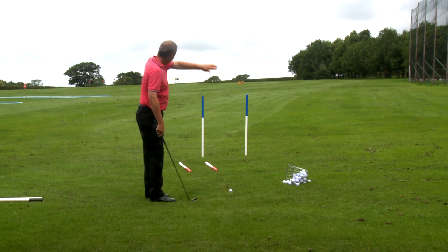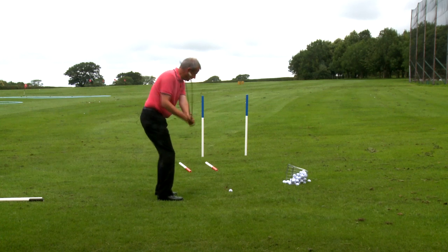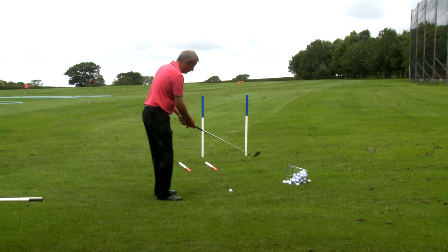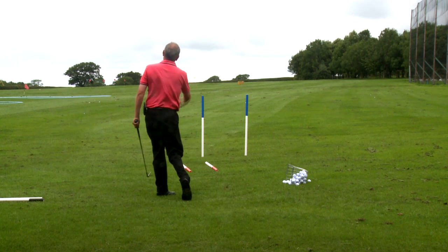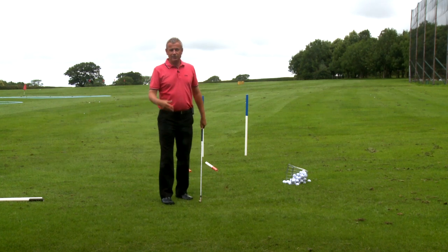If we want a ball to slice around this left-hand blue post, the club will be traveling to the left, and the face will be pointing to the right of the path on which it's traveling. And there the ball arcs to the right. That's done with intent — that's a skill.